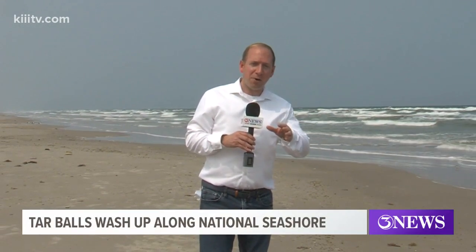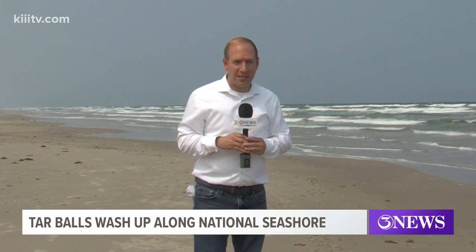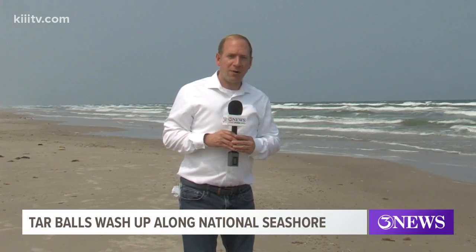The good news is that park rangers say there have not been any more occurrences of tar balls coming onto the shore since this weekend. Reporting from the Padre Island National Seashore, I'm Bill Churchwell, 3 News.